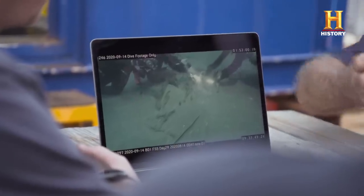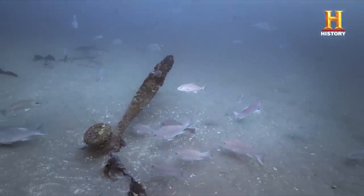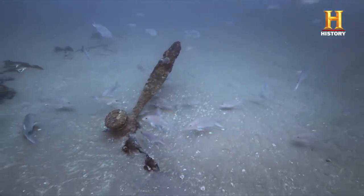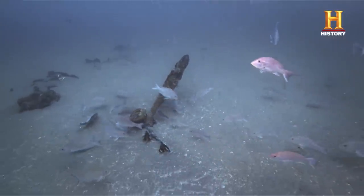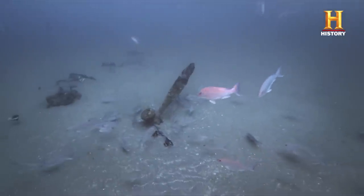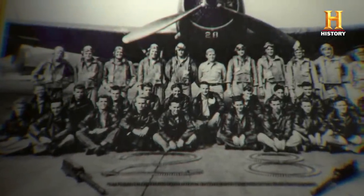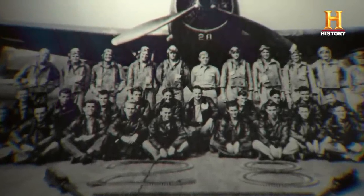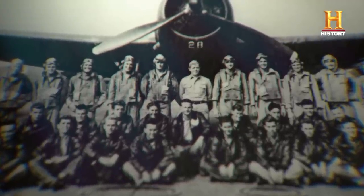You've made some amazing discoveries here. You found an Avenger, and you've still got some other targets. And based on what we know, Flight 19 could be in this area — this could be one of them. It's an enticing discovery: a TBM Avenger torpedo bomber on the edge of the Bermuda Triangle, where all indications are Flight 19 went missing. After 75 years, has Mike Barnett finally found the legendary Lost Squadron?